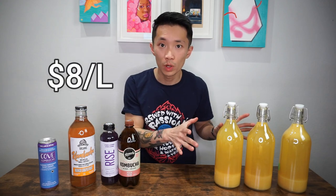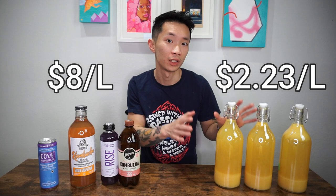Let's compare them side by side. The store-bought ones will cost you about $8 per liter and the homebrew ones will cost you about $2.23 per liter.